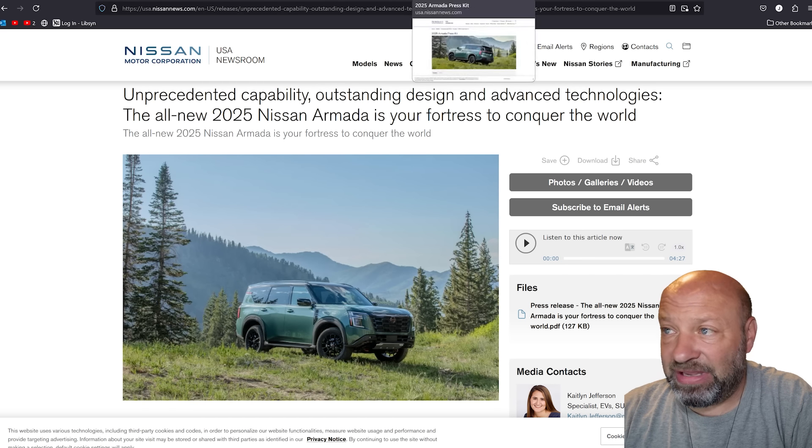We have the press kit from Nissan which gives us all the key highlights. I've watched every video on this thing and I have a post-it note with information for you. We also have some more details and photos that Motor Trend was nice enough to put out, so we can go through and see all these different images and kind of break things down.